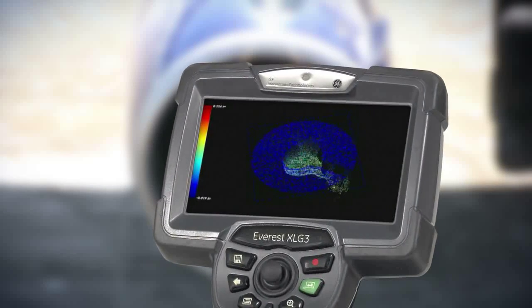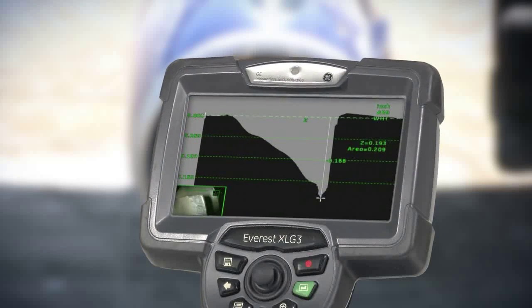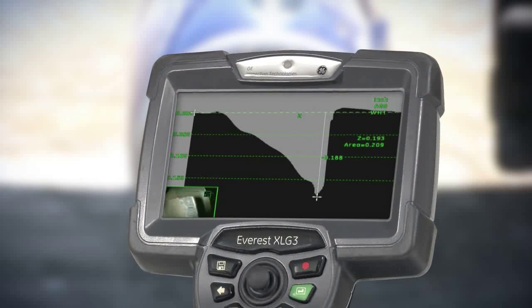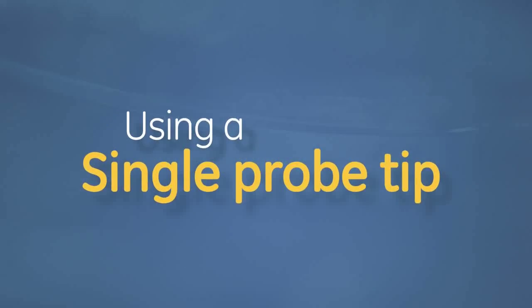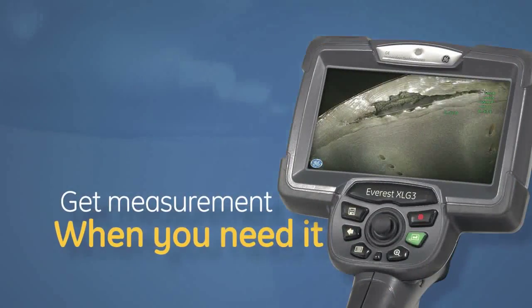With the profile view feature, you can assess the size, shape, and depth of an indication with a cross-section view. You can view and measure a defect using a single probe tip — no more backing out, changing the tip, and then relocating the defect. You get measurement when you need it, on demand.